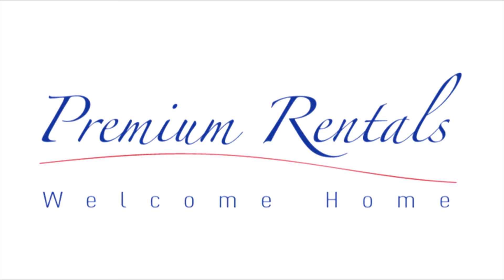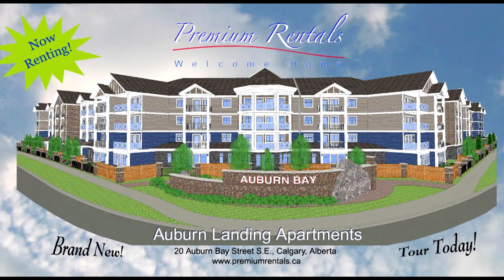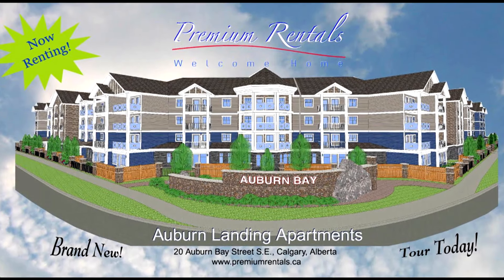Premium Rentals would like to welcome you to our new site, Auburn Landing, in the up-and-coming Seton area.